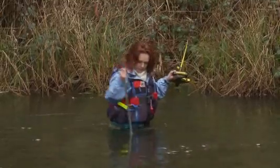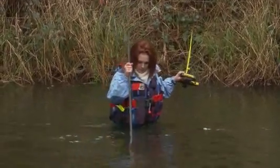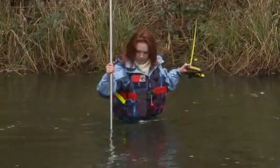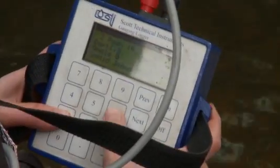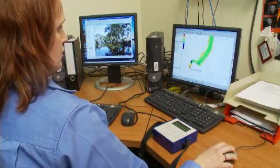It's physically challenging in that I do a lot of wading into fast running water and lift heavy equipment. But it's also mentally challenging in that the processing of the data has to be really spot on because it's quality controlled.